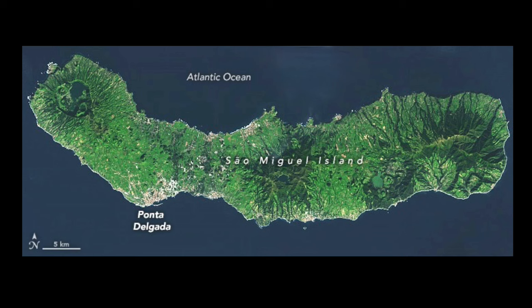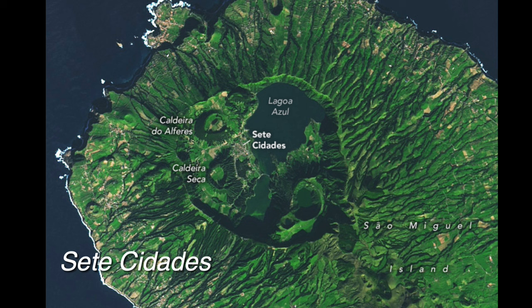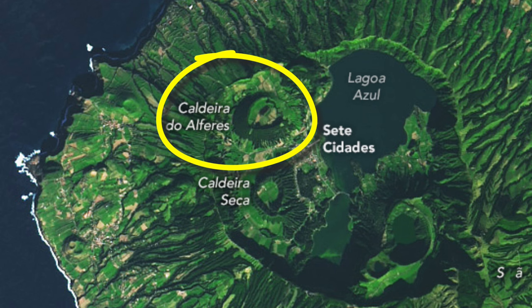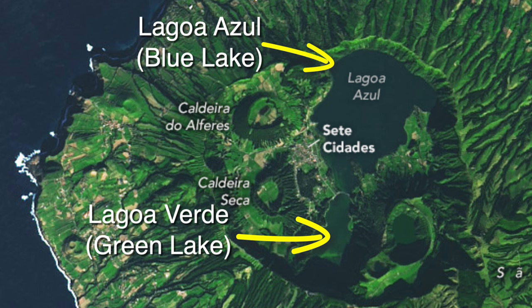Our next stop takes us to the rim of a large caldera — the main caldera of Sete Cidades, about five kilometers or three miles wide. It is actually composed of six pyroclastic craters within the large caldera that collapsed about 22,000 years ago. Notable features include Caldeira do Alferes, which formed during an eruption around 2050 BC, and Caldeira Seca, which last erupted in 1444. Two lakes, Azul and Verde, make up the two main depressions within the Sete Cidades caldera.